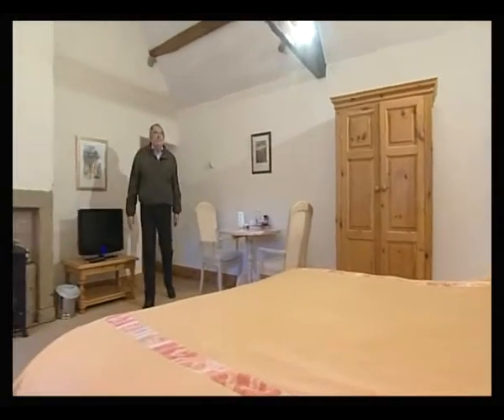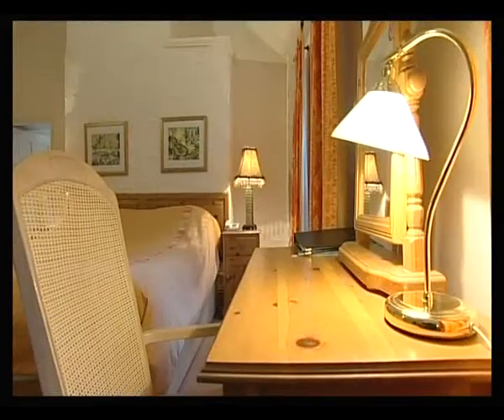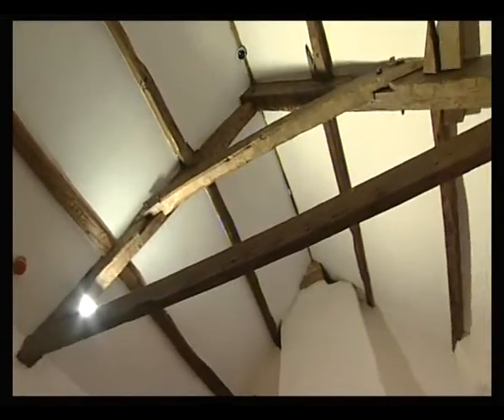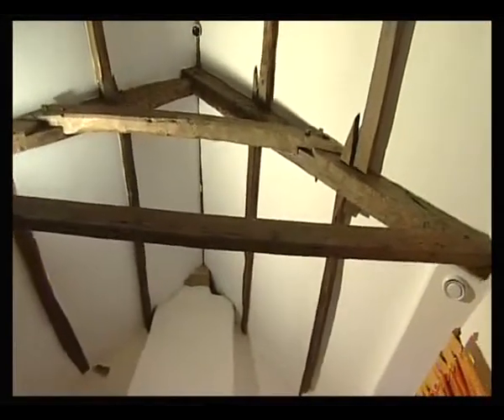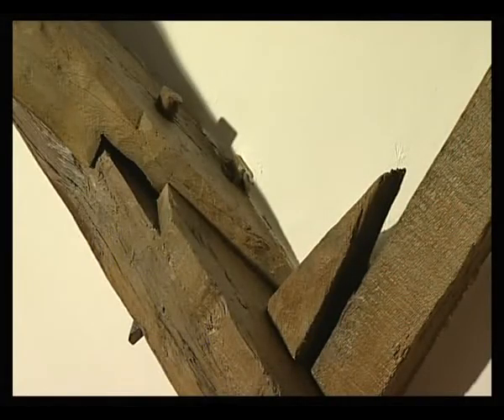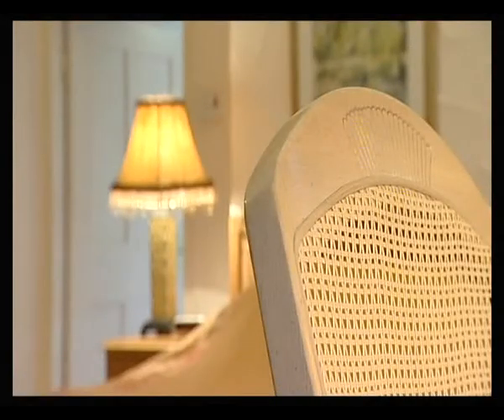I've got twelve rooms in the hotel. They're all different to one another — no two rooms the same. We've got some really nice roof structures here, really old. You can see that they're not bolted together; the timbers are pegged together. We've tried to create this feeling of the old traditional styles, but with modern colours.